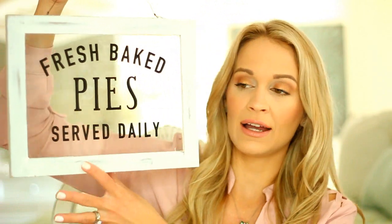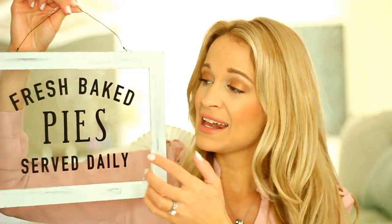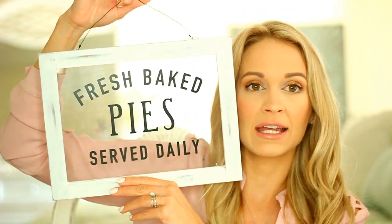I also picked up this adorable sign from the Dollar Spot. It has a really cute rustic wooden frame and a wire hanger. I was really excited to find it because it's super similar to the really popular Fresh Baked Pies World Market sign which I have never been able to find — we don't have a local World Market and it's always sold out online. So when I saw this dupe for it, I was like heck yeah. Love it.